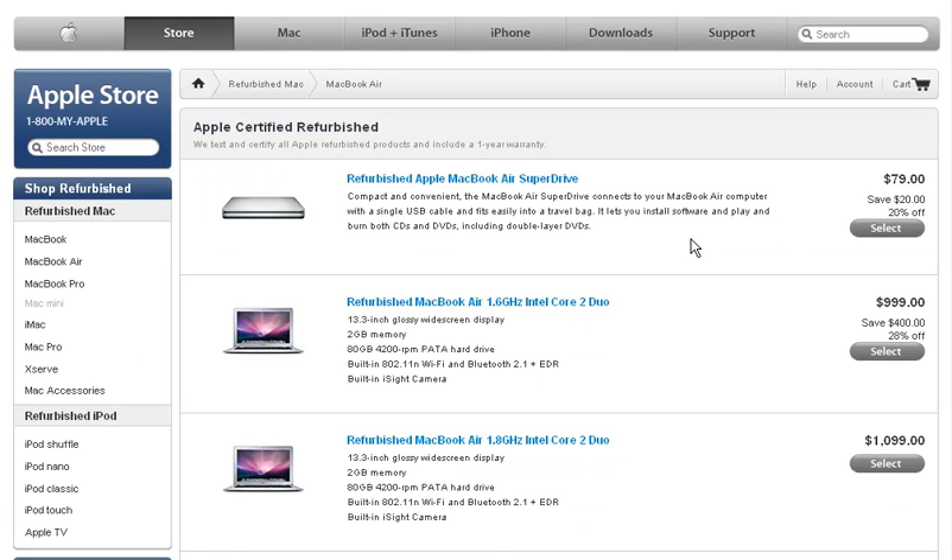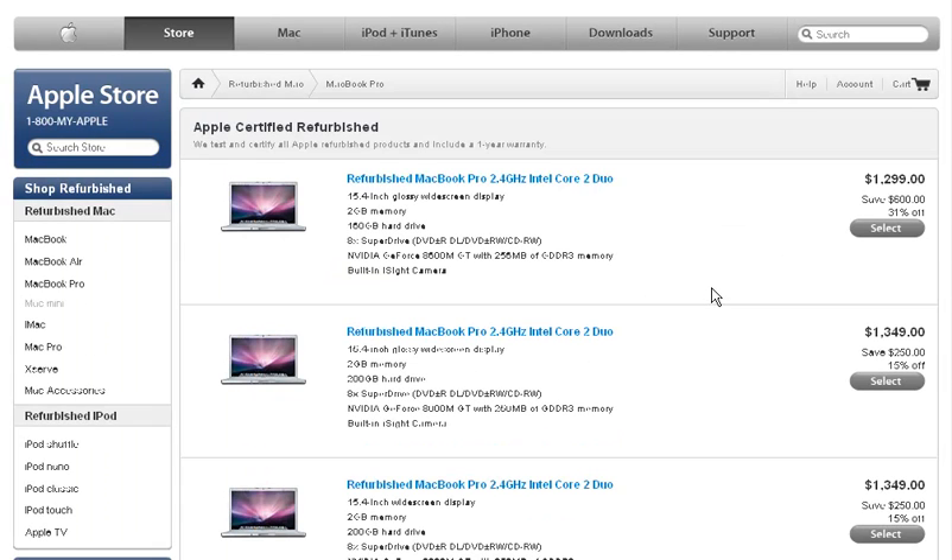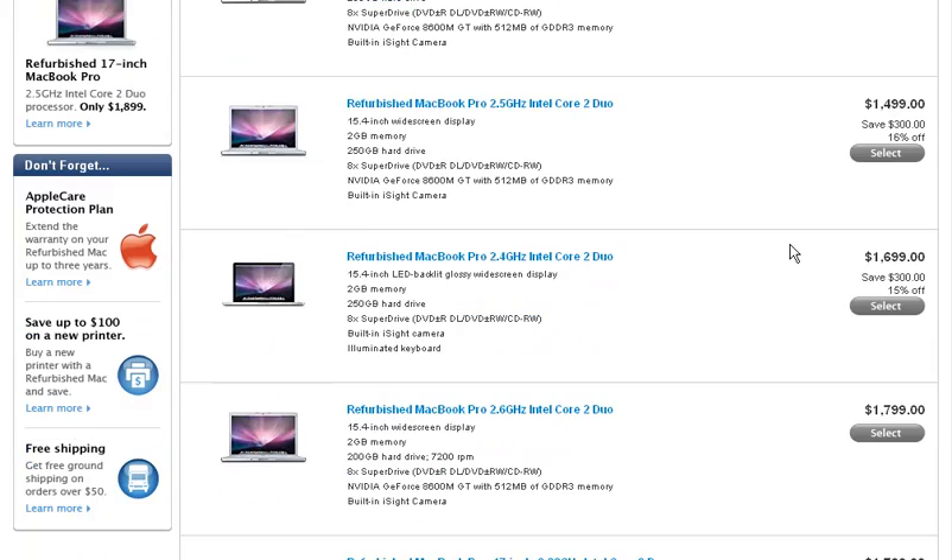Let's go into the MacBook Air and look at some of the prices for these refurbs: $900, $1,000, $1,200 — considerable savings. Let's go look at the MacBook Pro: $1,200, $1,300, $1,400.